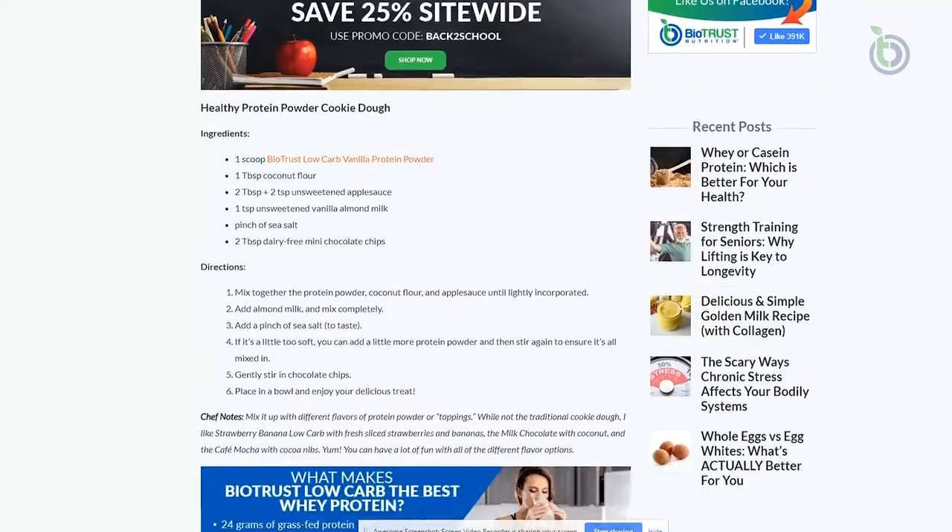For more health tips and healthy, nutritious recipes, visit biotrust.com. Cheers, and here's to healthy living.